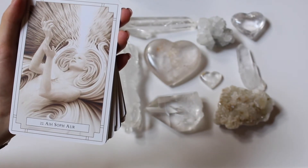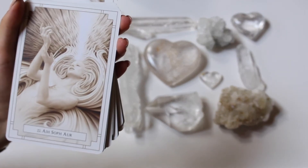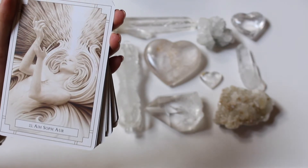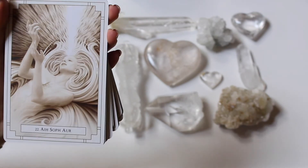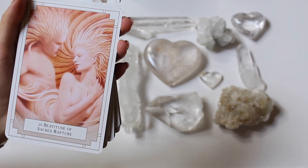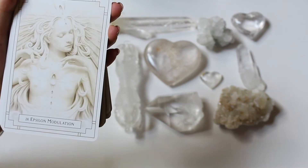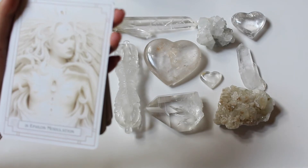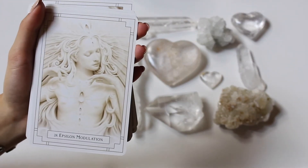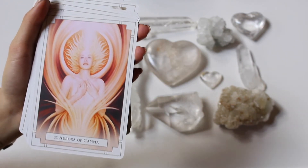Now we got Aya Sofa Aurora number 22 — the third eye is just beaming divine light. It's almost like falling into a gray, relaxing, meditating state. Super neat. We got Belltut of Sacred Rapture number 29. Epsom Modulation number 28 is very sacred looking, reminding me of like Tera Buddha. Very beautiful artwork.